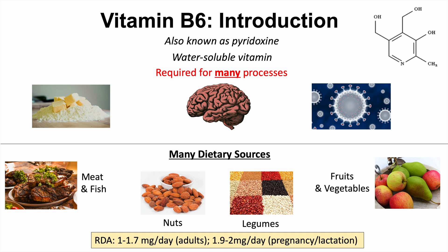1 to 1.7 milligrams per day is the recommended daily allowance for adults. It changes for individuals who are pregnant or lactating — about 1.9 to 2 milligrams per day. And in children it is slightly less, anywhere from 0.5 to 1 milligram per day, depending on the age of the child.